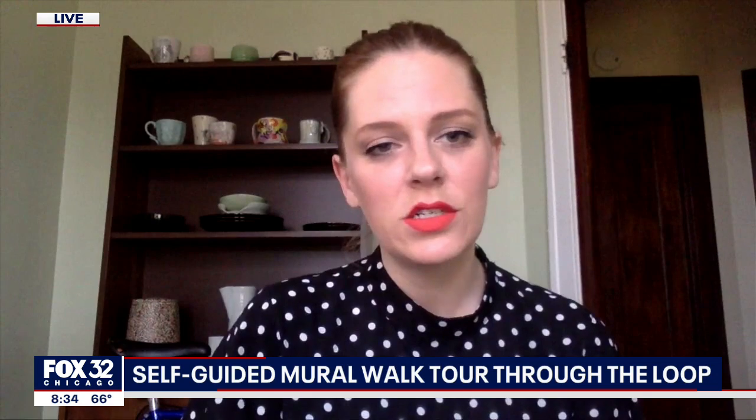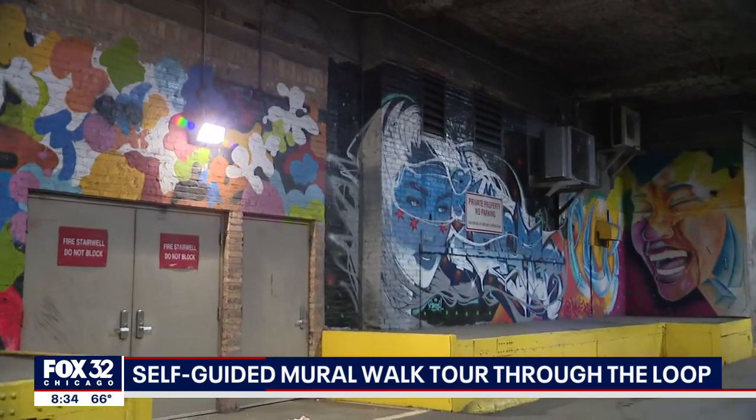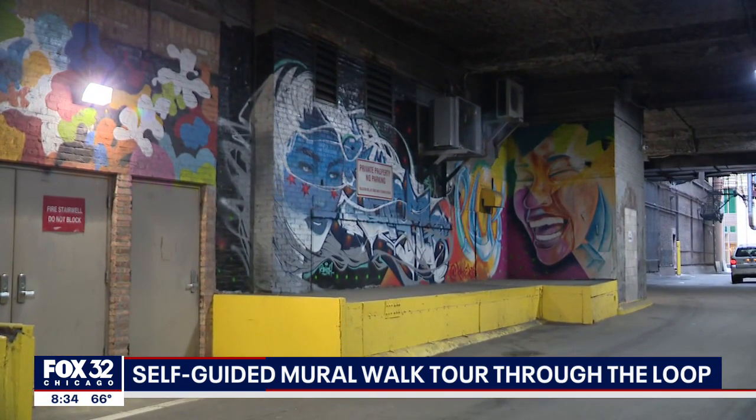You'll want to use a smart device. You'll go to loopchicago.com/muralwalk, and we've got routes, we've got maps, we've got lists of murals. If you just want to hit up one or two, it's very flexible — you can have any kind of day that you want. There are 21 murals total that you can see.